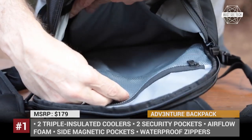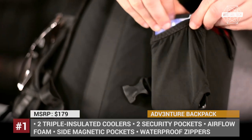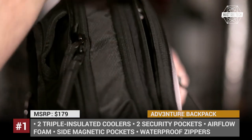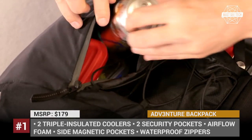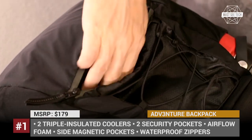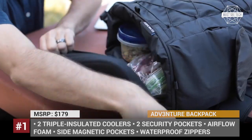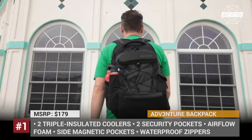For example, it has two triple insulated coolers for food, two hidden security pockets, corrugated airflow foam to keep your back cool, and even a hard shell sunglasses pocket. However, the most interesting is its drop-and-go feature, as the backpack can separate into two smaller packs with individual straps and coolers. By the way, for every product sold, the company plants three trees in carefully chosen sites across the US.